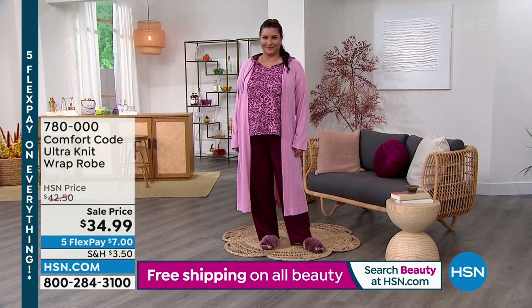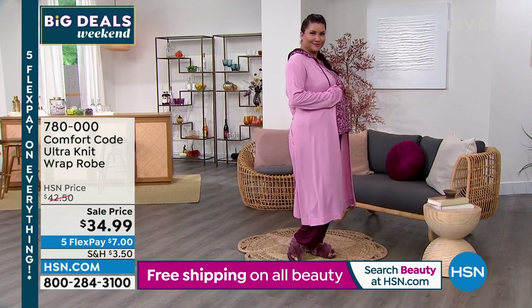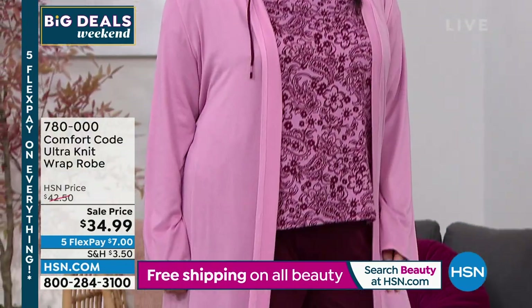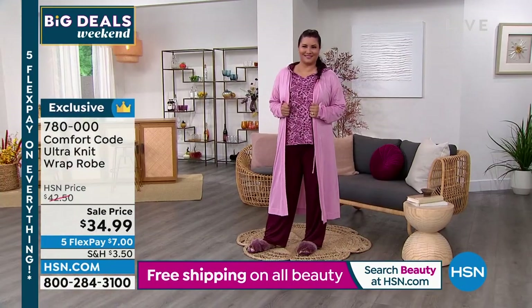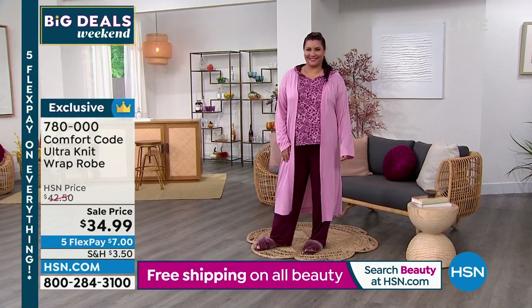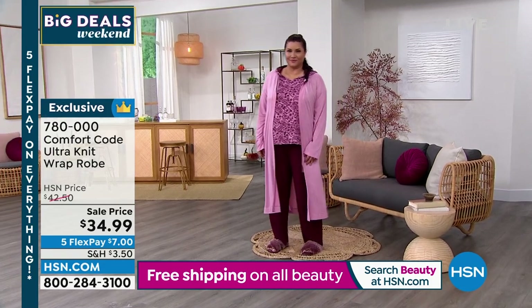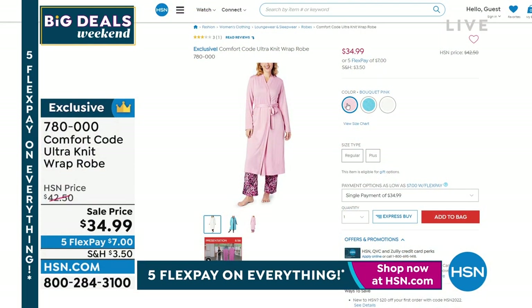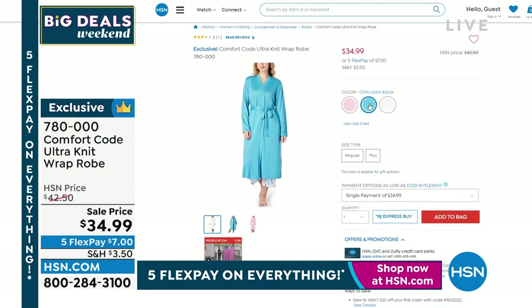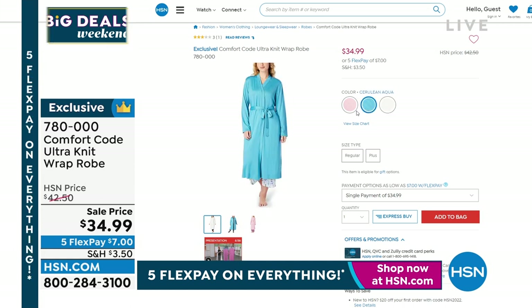I also want to mention this robe — a lot of you are ordering it. It's $34.95, on sale this weekend as everything has five flex pays. Colors include bouquet pink, cerulean aqua, ivory, and more — it's the ultra knit wrap robe and it's really yummy. Annette looks so cute in it; I don't think she wants to take it off.